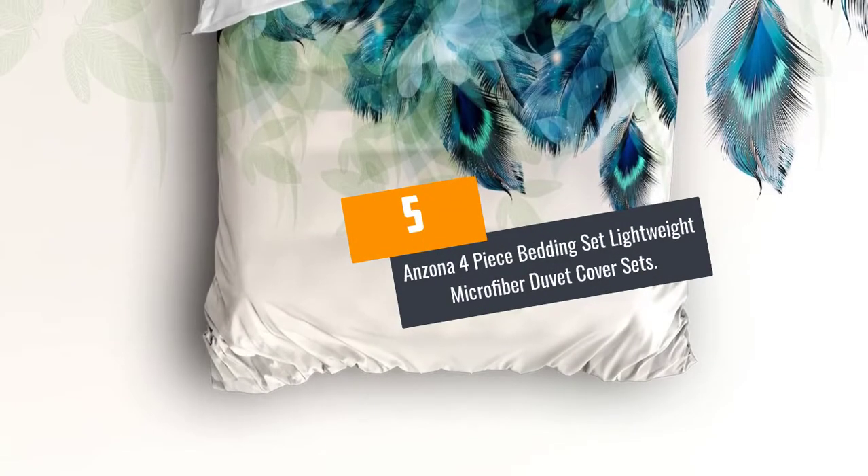At Number 5: Anzona 4-Piece Bedding Set Lightweight Microfiber Duvet Cover Sets.